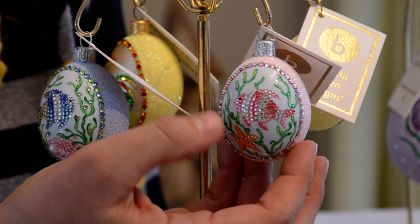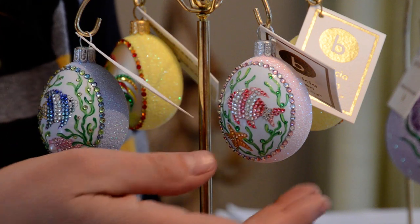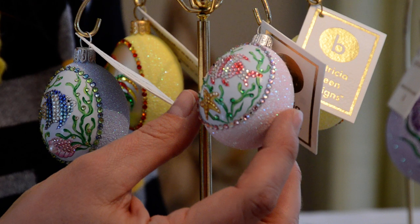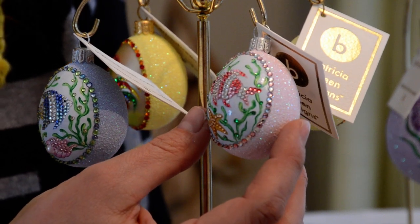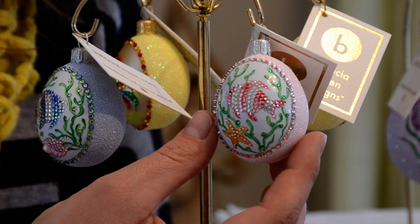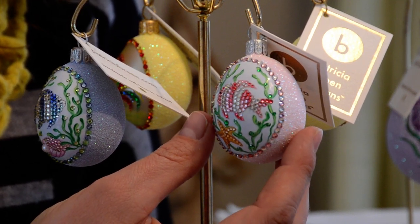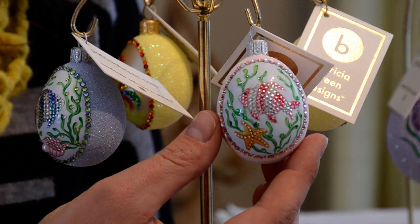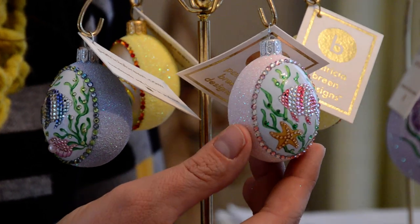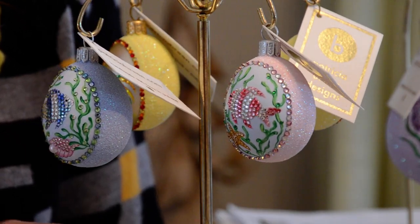You get this little under-the-sea effect with the soft gentle seaweed that goes throughout, and then instead of having the oyster on the bottom, this has the little starfish. They're unique and different enough that I think they kind of need to be together, but you can do whatever you desire. The crystals that frame this out are in silver and pink crystals, and then this is a pink iridescent glitter that frames it out.